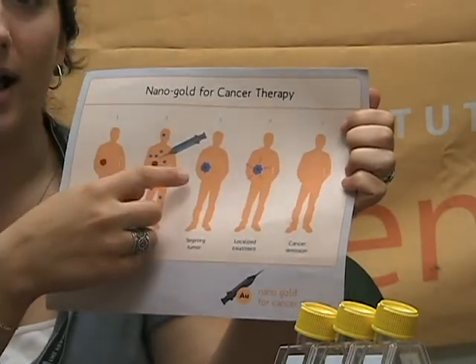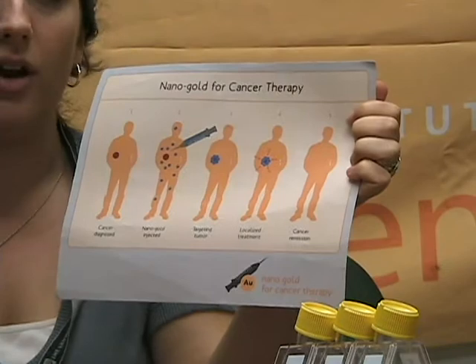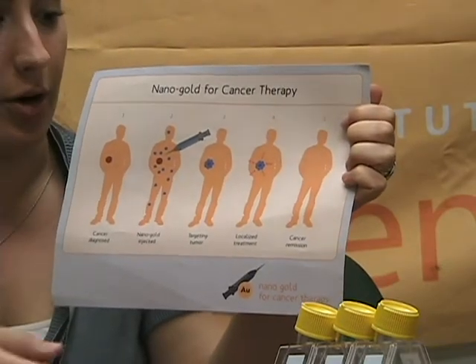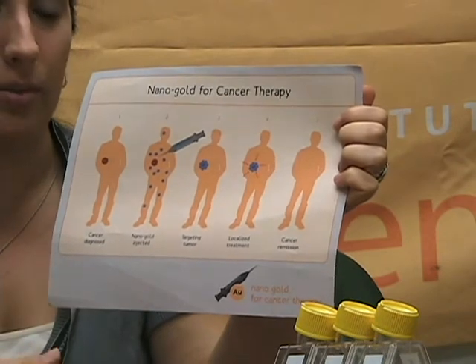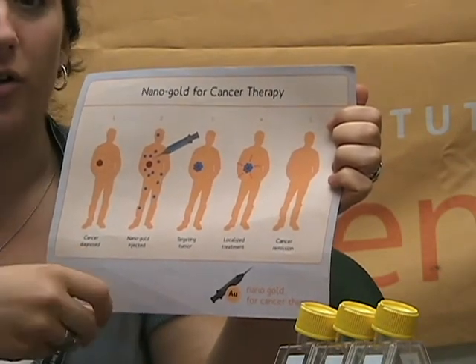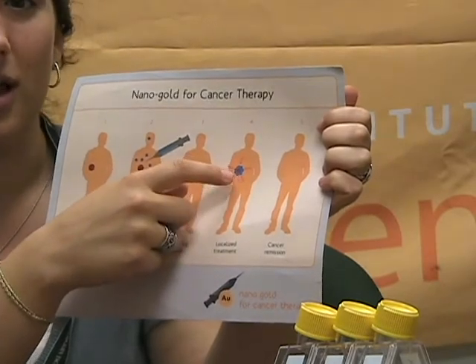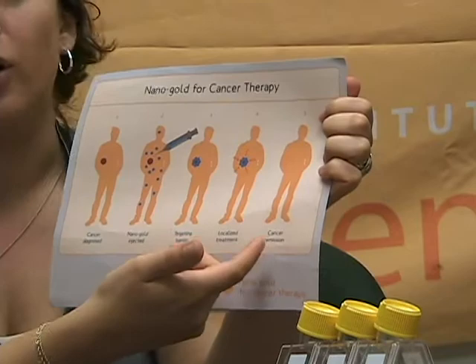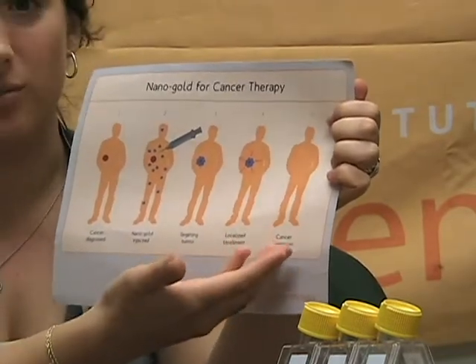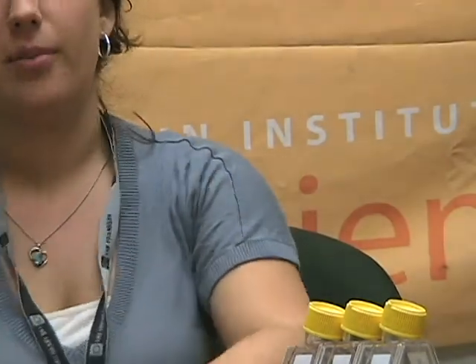Once the nano-gold has made it to the tumor and surrounded the tumor, a near-infrared laser is shone through the body and is absorbed by the nano-gold. Since gold is a metal and the laser is powerful enough to heat up that metal, it eventually destroys the cancer cells, leaving the surrounding cells unharmed. The cancer ultimately goes into remission and the cancer cell is destroyed.